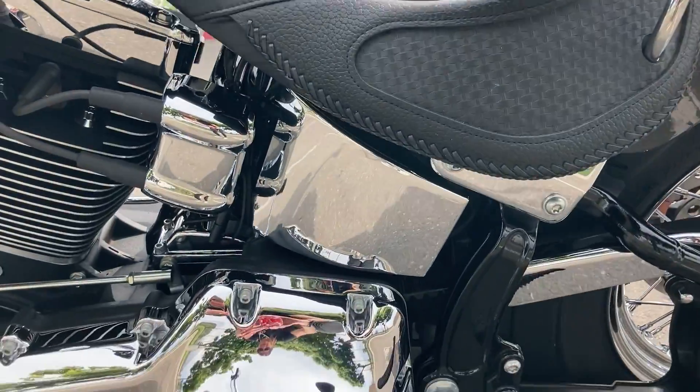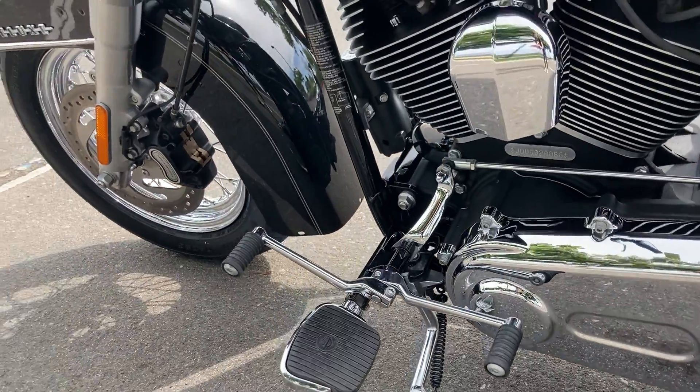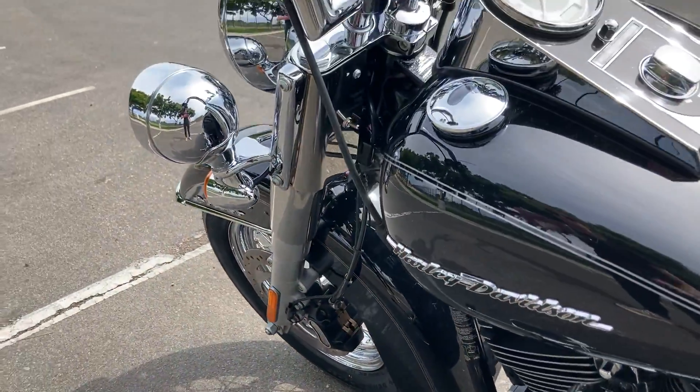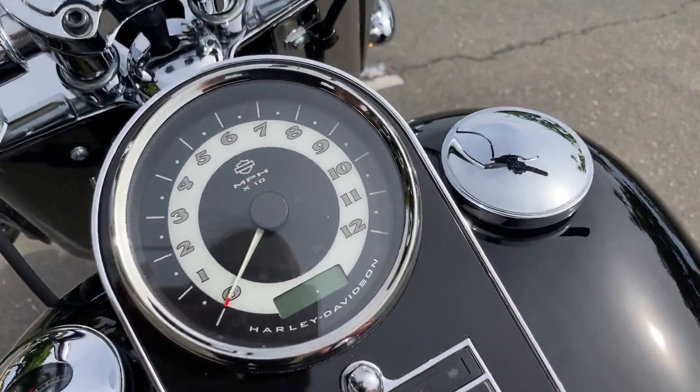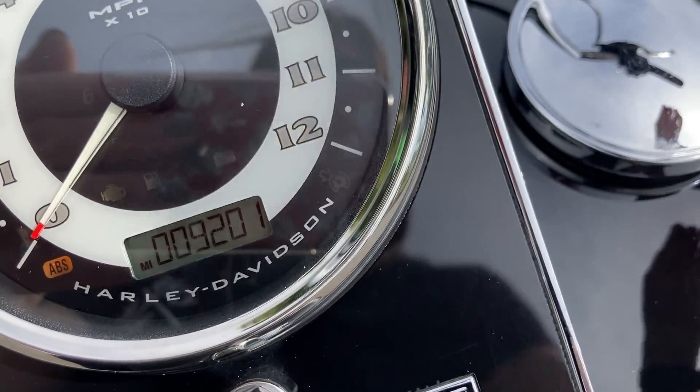103 cubic inch engine and a heel-toe shifter. We run off of a FOB so we are keyless, and miles are 9,201.